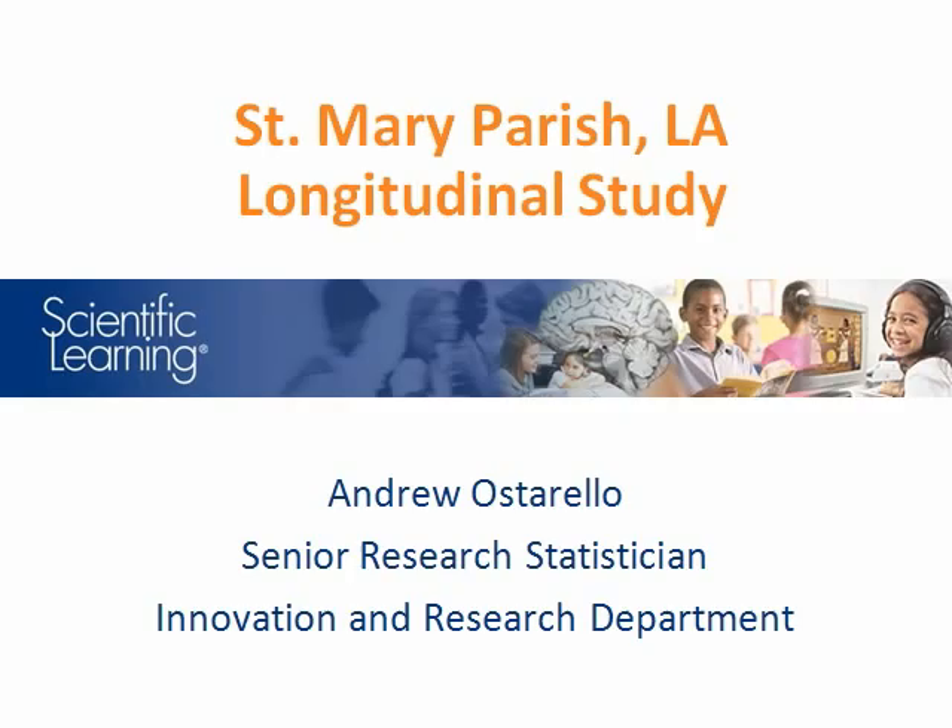Hello, my name is Andrew Osterello, and I'm the Senior Research Statistician in the Scientific Learning Innovation and Research Department. This video summarizes a longitudinal study of a district-wide implementation in St. Mary Parish, Louisiana.